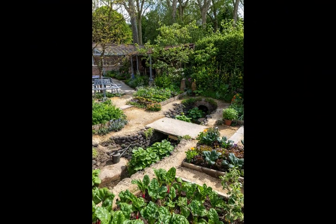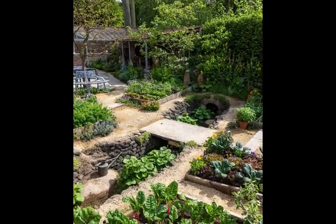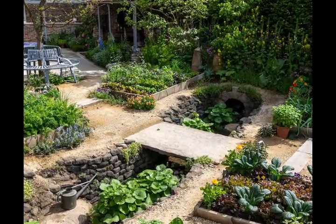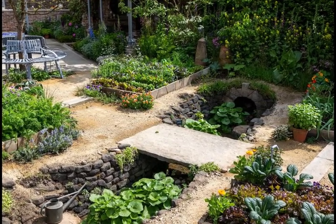And in what is another first for Chelsea, Green Michelin-starred chef Sam Buckley has adopted a chef-in-residence role, foraging daily for ingredients from the garden and preparing three-course lunches for eight Chelsea Pensioners to enjoy in the adjoining sunken dining area.